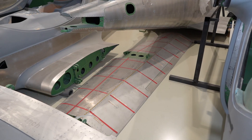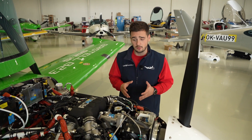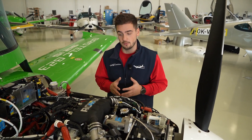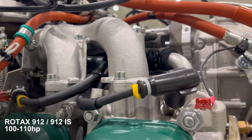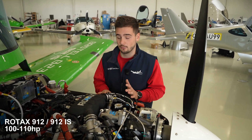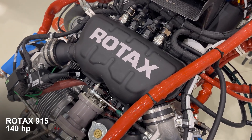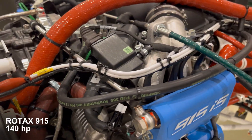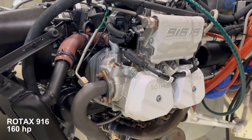The Bristol aircraft features a predominantly all-metal design, offering durability and strength while maintaining low weight. Both the wings and fuselage are made of strong metal, providing safety in turbulence and strong wind conditions. Bristol aircraft can be equipped with a variety of Rotax engines: the Rotax 912 ULS with carburetors and the Rotax 912 IS with injection, both producing 100–110 horsepower. The Rotax 915 is a turbocharged 140-horsepower option, and the brand-new Rotax 916 produces 160 horsepower.